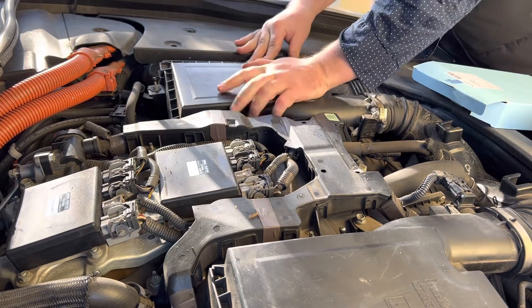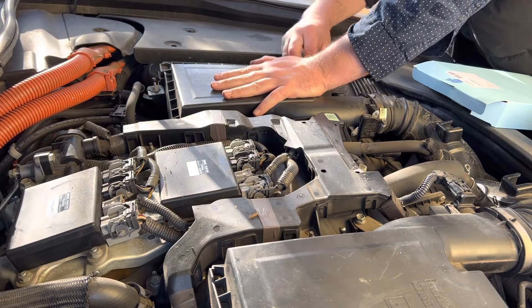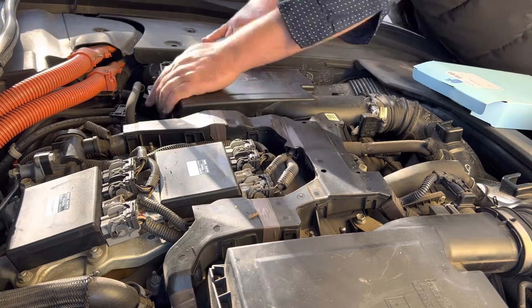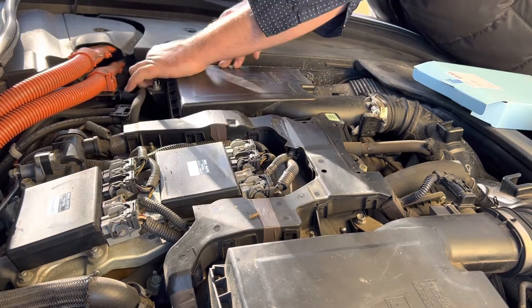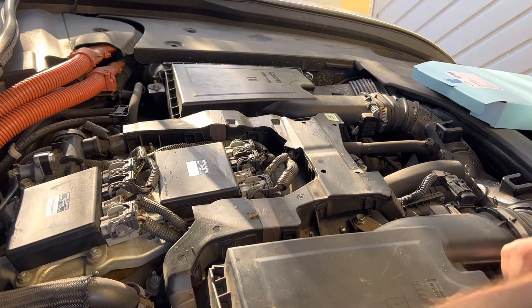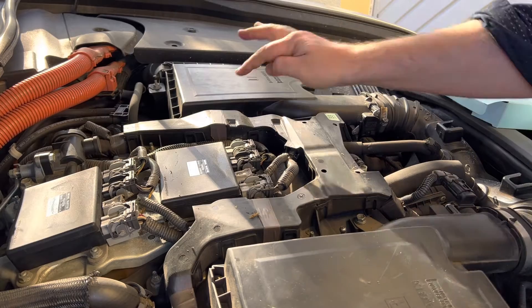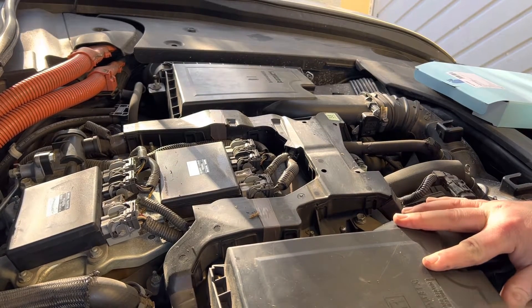Let's go. Bob's your uncle, and he's your aunt. I've just noticed on the other side they didn't clip that hinge in at the back. So make sure that hinge is clipped in first, because it won't seat as well otherwise.